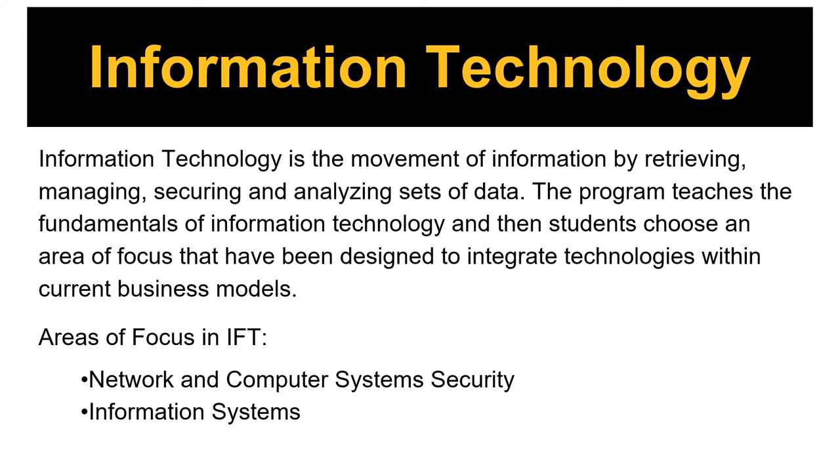When defining information technology, it's the movement of information by retrieving, managing, securing, and analyzing sets of data. Our program here at ASU is accredited by the Computing Accreditation Commission of ABET. Our Bachelor's of Science degree program in information technology starts by introducing basic fundamentals that help lay the foundation for students of the information technology coursework.